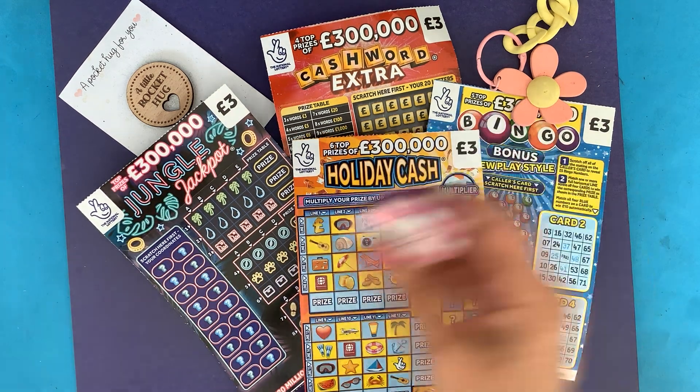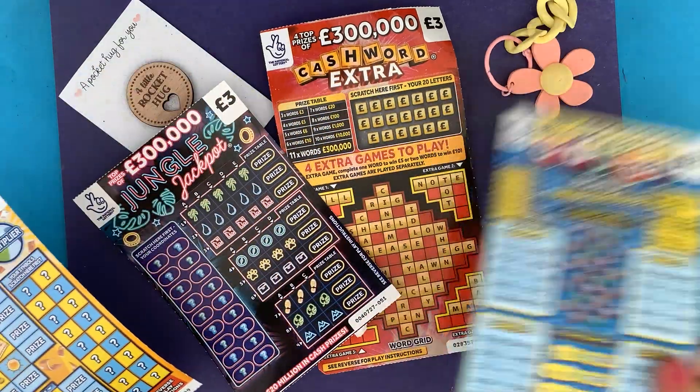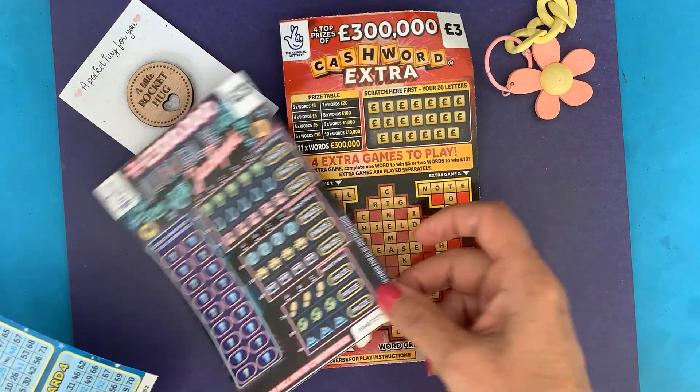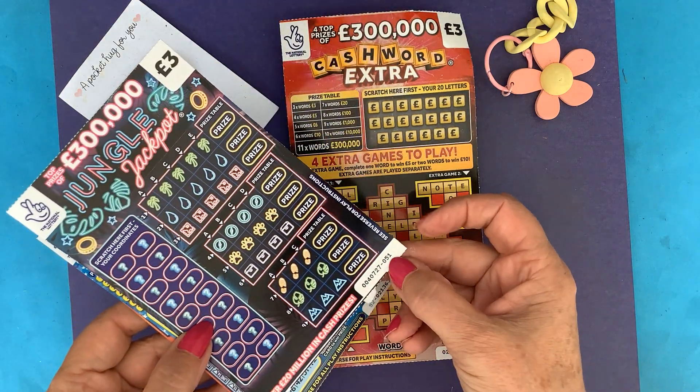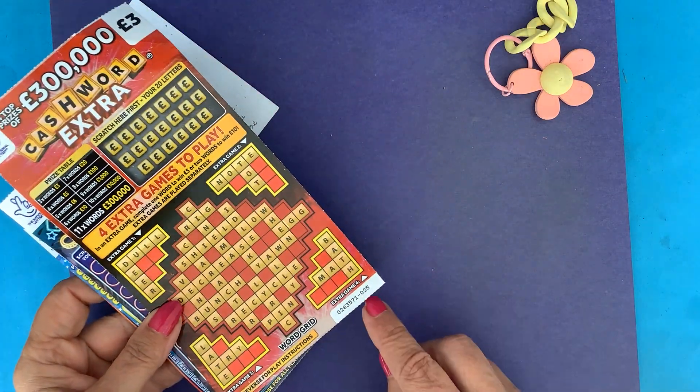So we had Holiday Cash, card number 59; Fingo Bonus, card number 52; Jungle Jackpot, card number 51; and Cash Word Extra, card number 25.